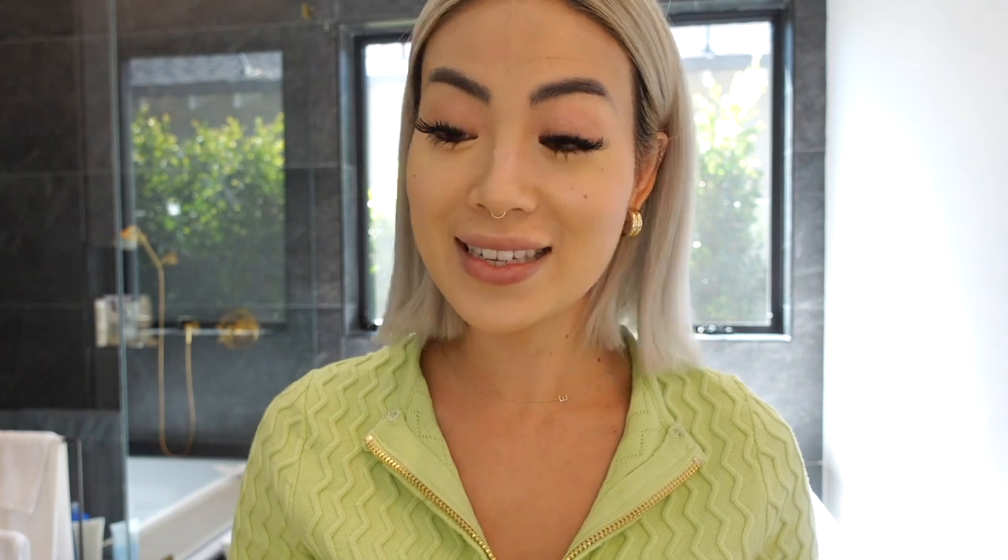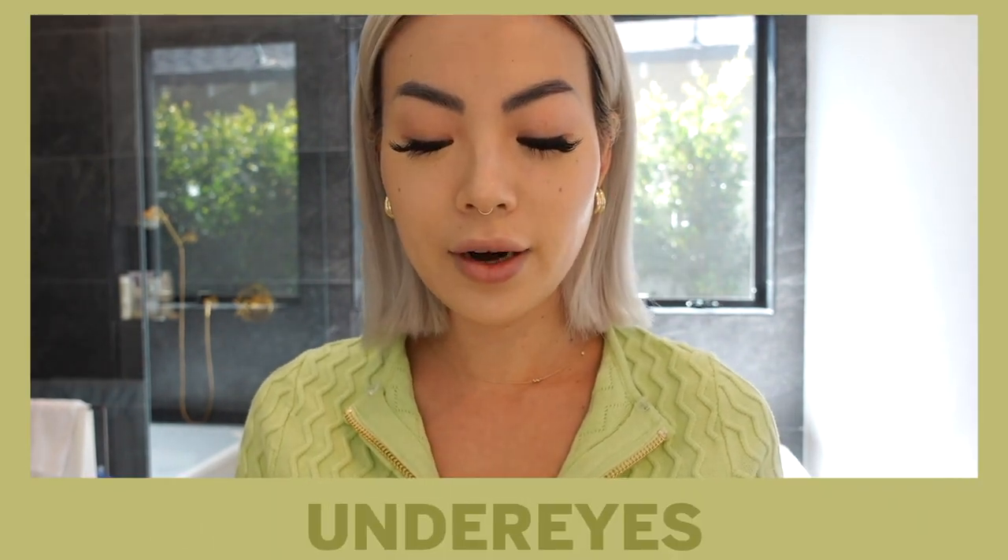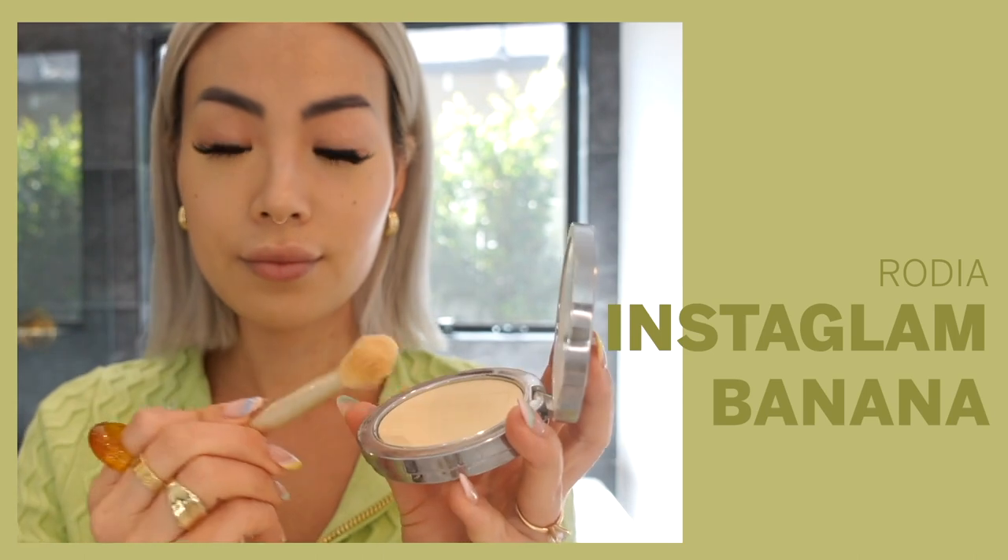It's a little color-mismatched right now because I did self-tanner and I don't apply it to my face, so it cuts off right at the neck. Then I love to set my under eyes with this Rhodial Instaglam banana eye powder — it has an instant brightening effect.